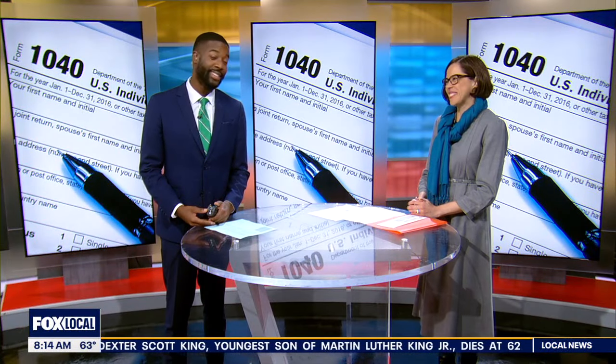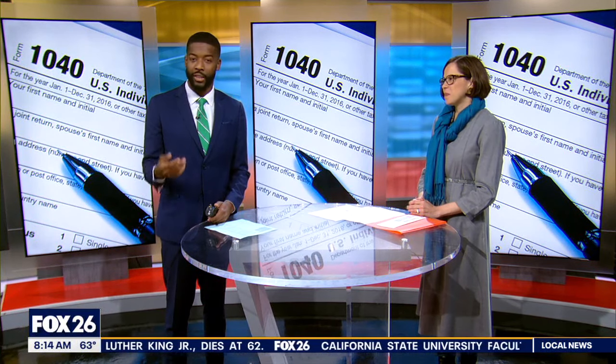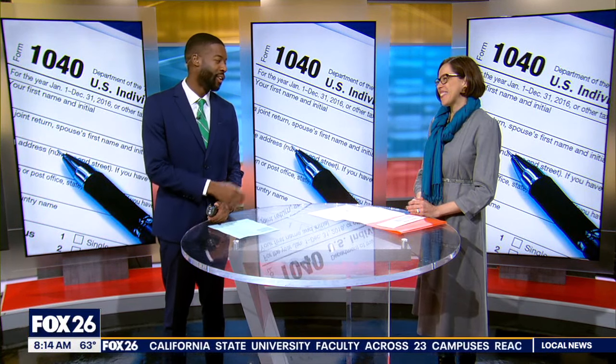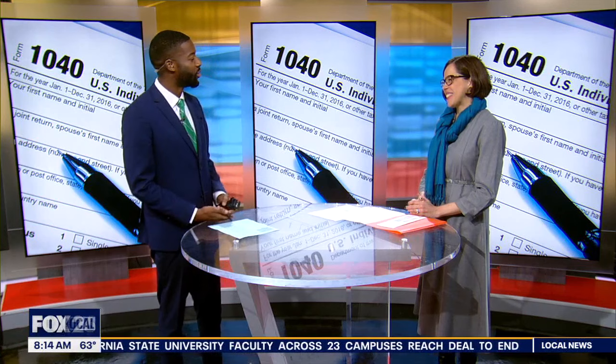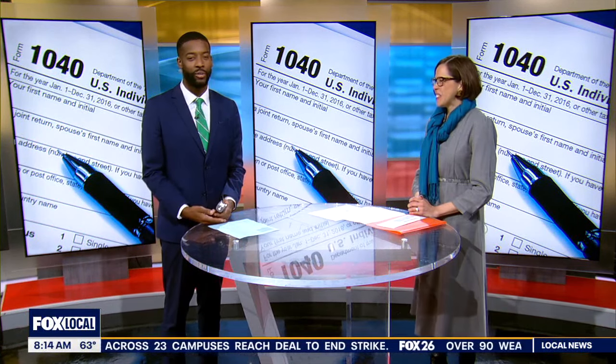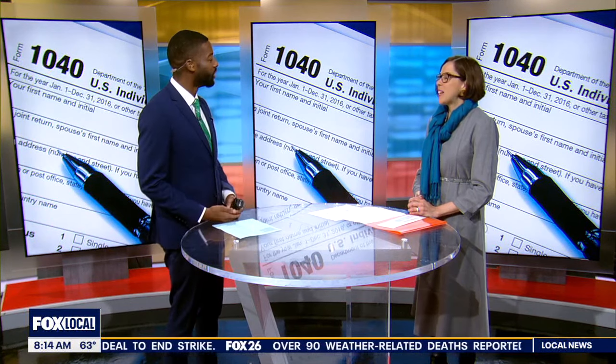It is that time of year yet again — tax season is here. What do you need to do to get ready and how can people save some money and get their taxes done for free? Joining me to answer all of those questions, we have Christina Kaye from Baker Ripley, glad to have you with us on Houston's Morning Show. Happy tax season! So let's start — what do people need to do right now to get ready for tax season?